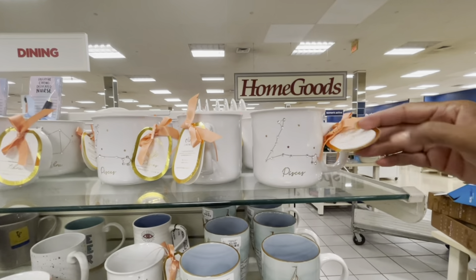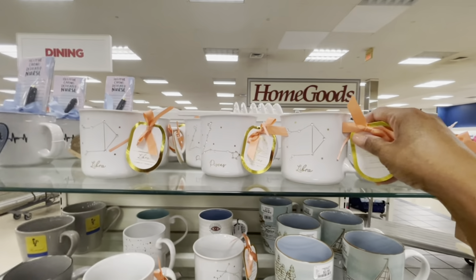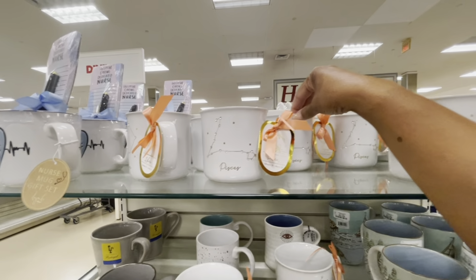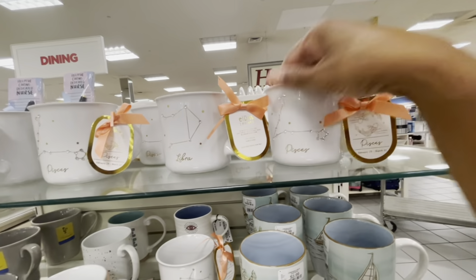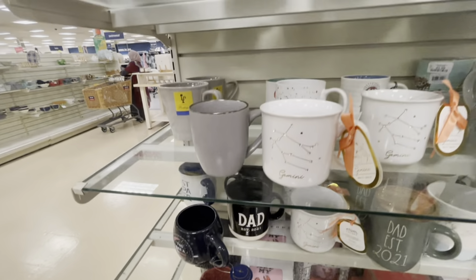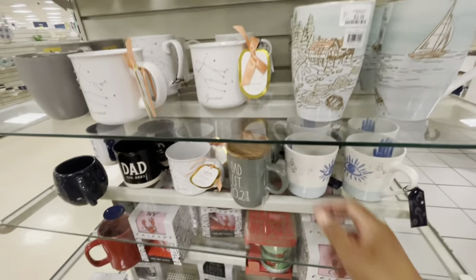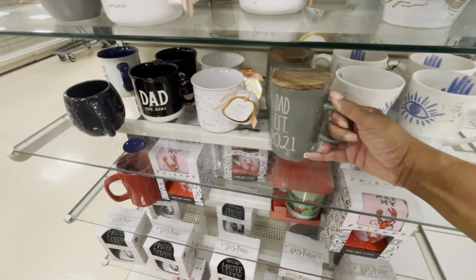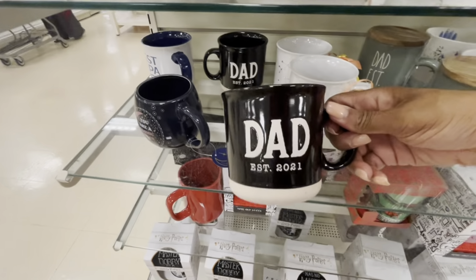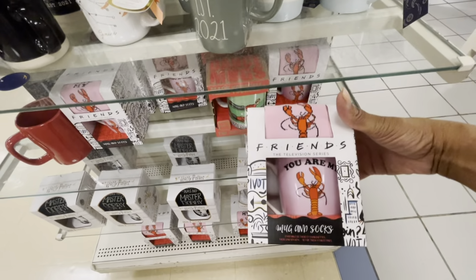On this end cap they have some nice little mugs with zodiac signs — Pisces, Libra, and Gemini — all $4.99. Here are some nice little mugs. They still have some Dad items out, Dad 2021. They have socks and mugs sets — this one is Friends themed for $9.99. I see Harry Potter shaped glass mugs with mugs and socks sets.